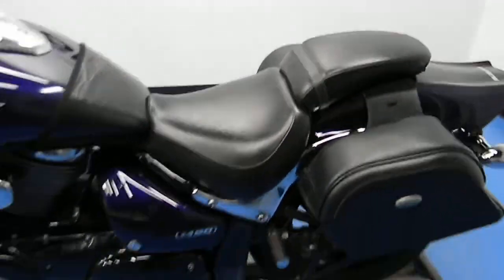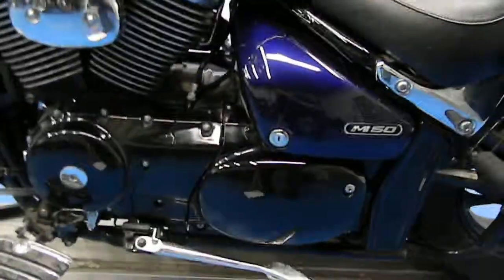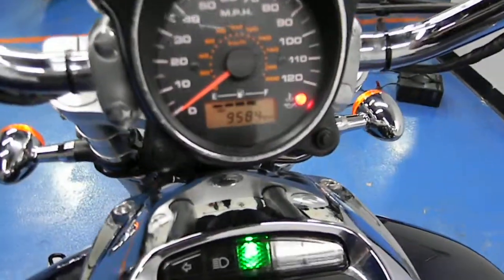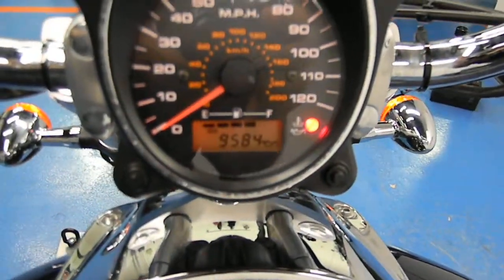This bike is a super clean cruiser, so let's start it up so you can hear it run. And there's the mileage — 9,584.